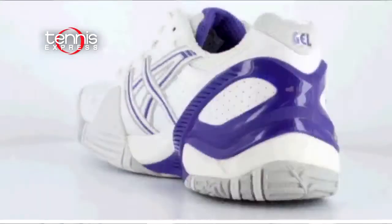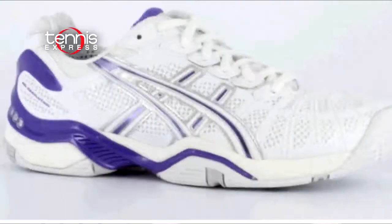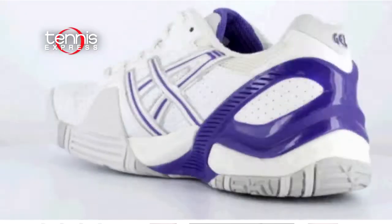Speaking of style and mobility, her ASICS Gel Resolution 3s offer both. Available in white and purple, these shoes utilize the impact guidance system and gel cushioning system for stability and comfort.